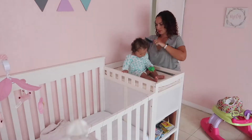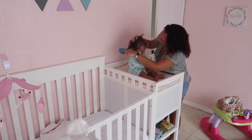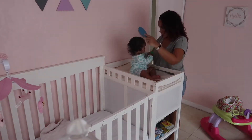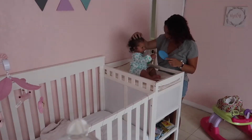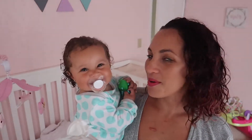Now we just have to brush her hair. Hello guys, she's ready for bed now. I'm just going to make her milk and then bring her back up here, read her a book, give her the milk, and put her to sleep.